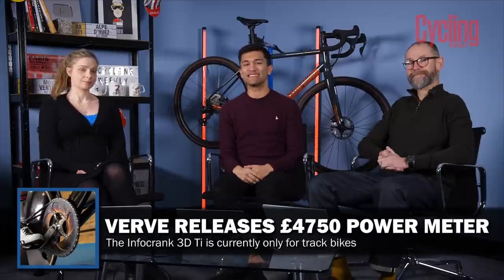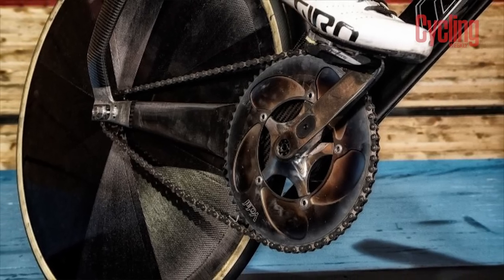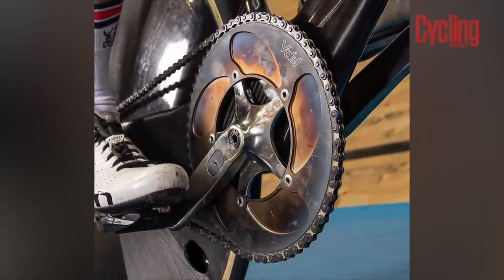Next up, Verve have released the most expensive power meter on the market. It's been made by Metron Additive Manufacturing, who have previously made components for Team Sky, INEOS, and Team GB. As the name suggests, they're 3D printed out of titanium, meaning there's not much excess material and strength can be built up exactly where it's needed. Impressively, this power meter captures cadence data every thousandth of a second and takes torque values 250 times a second, making it incredibly accurate.